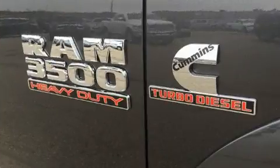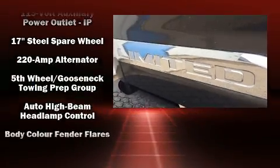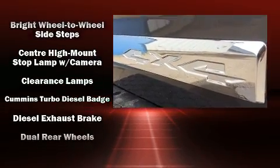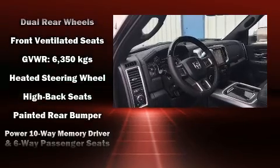The memory system includes pedal position, allowing multiple drivers to find their preferred driving positions easily. Rear passengers enjoy seat heating functionality, keeping them warm during the winter months. Audio features include an AM/FM radio and 10 speakers providing excellent sound throughout the cabin.